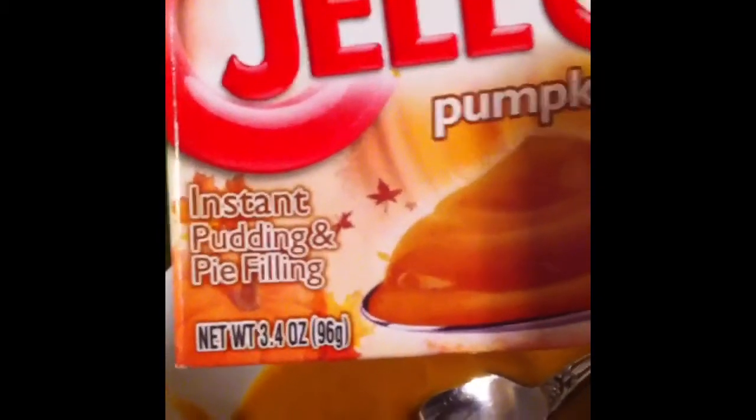Instant pudding and pie filling — this probably would make a badass pumpkin pie. It's pretty good. It's creamy. That spice is just awesome. It has a nice pumpkin flavor with just a ton of pumpkin spice — a ton of cinnamon, a ton of nutmeg.